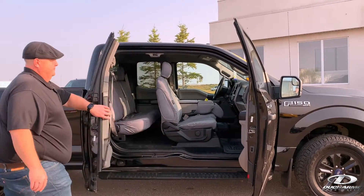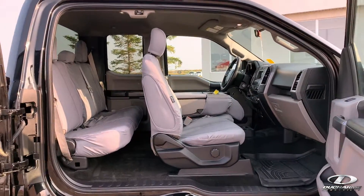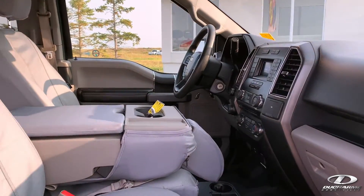It has seat covers on it and the back door opens 180 degrees. And of course it's equipped with all your basics, including remote start and backup camera.